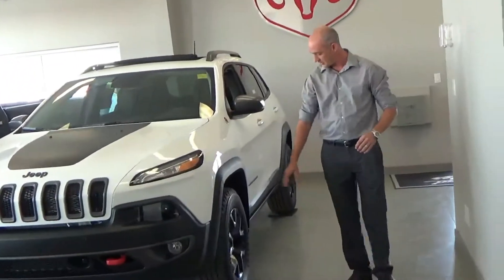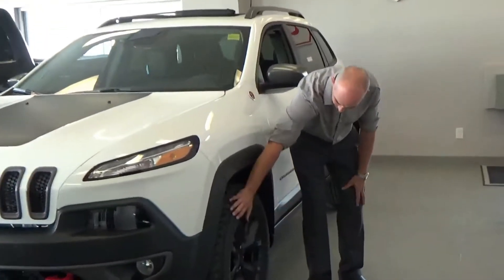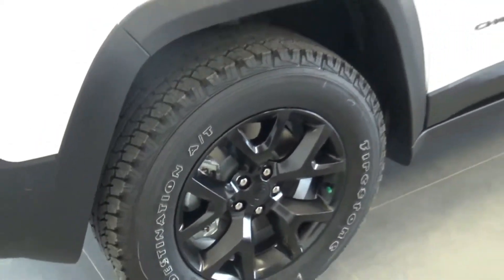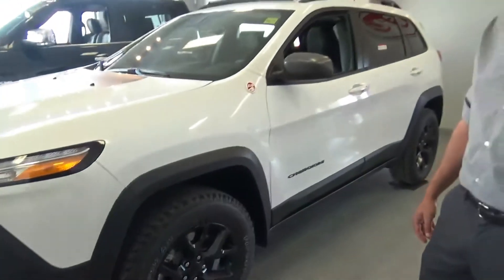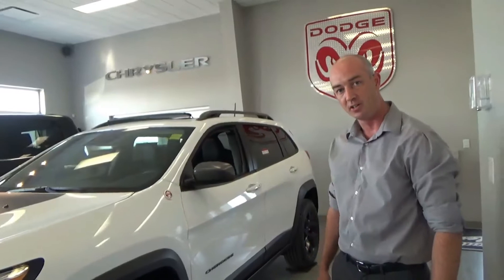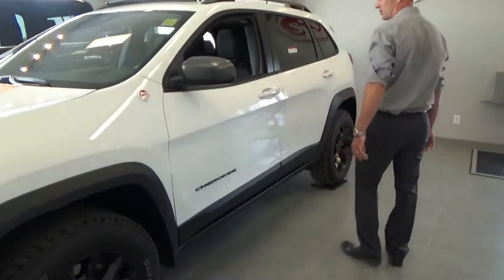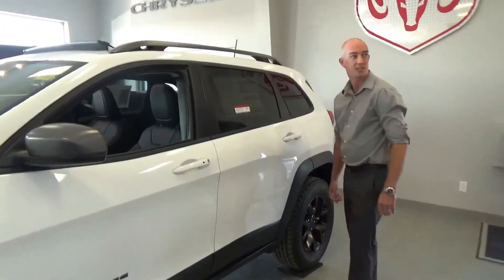Come around to the side and check out these nice upgraded tires — Firestone Destination all-terrain tires, good for doing some off-roading, as well as the off-road suspension. This puppy will hit the trail. It's got skid plates underneath too, so don't worry about causing too much damage.